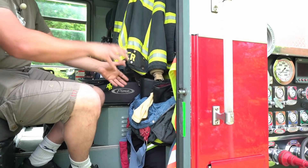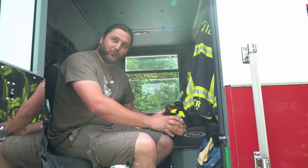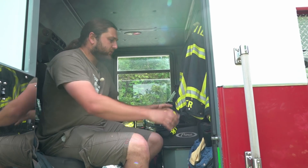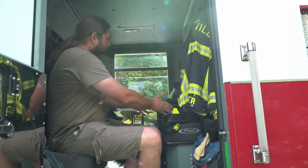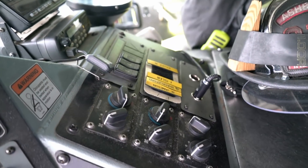You can see they've got their fire overalls ready to go because this is an active fire engine at an active working fire station. Hoping they don't get a call because this walkthrough will be cut very short. Their helmets, jackets, and all the equipment are ready to go.